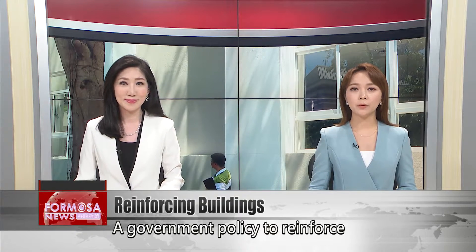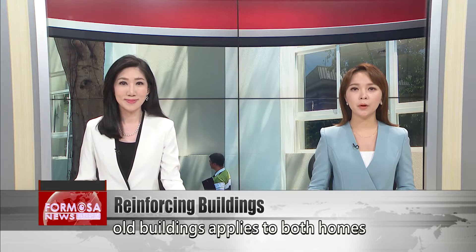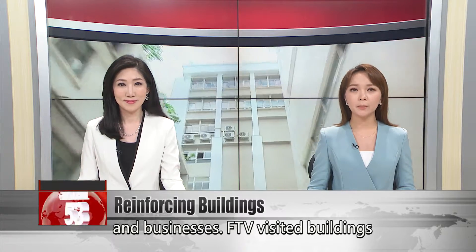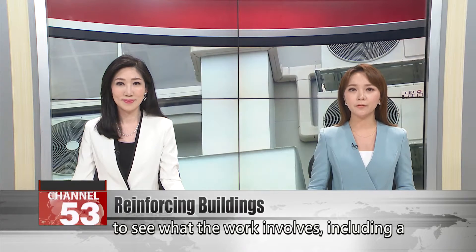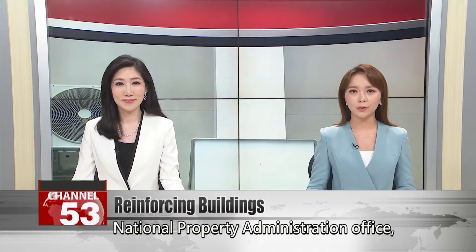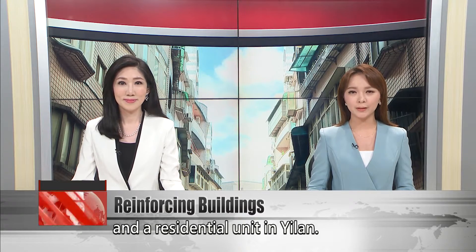A government policy to reinforce old buildings applies to both homes and businesses. FTV visited buildings improved by the policy to see what the work involves, including a National Property Administration Office and a residential unit in Yilan.